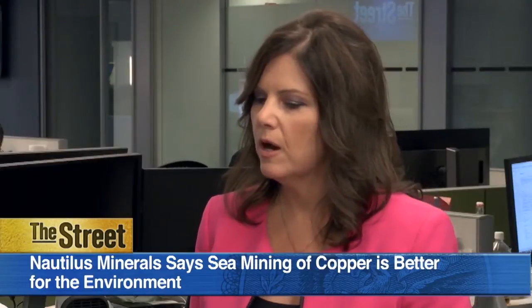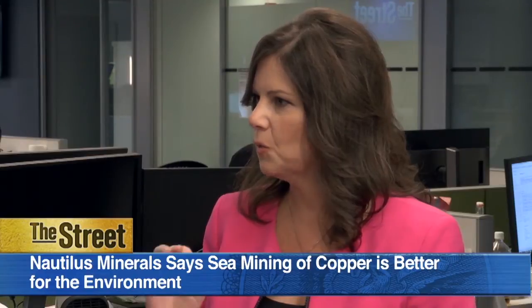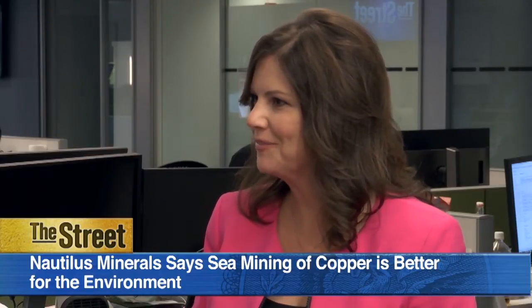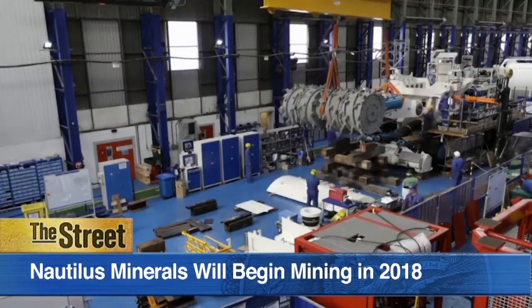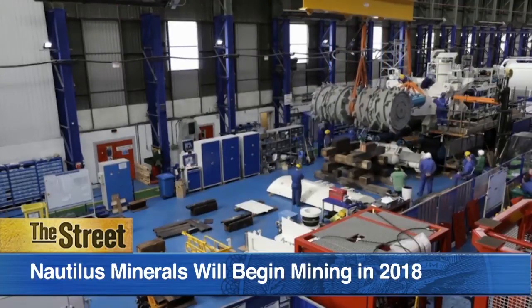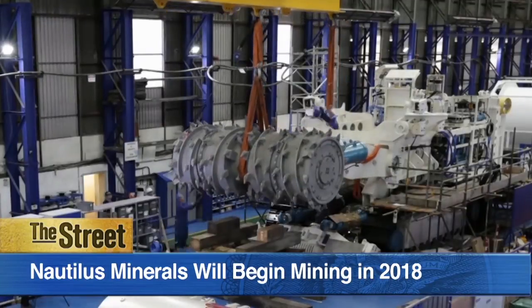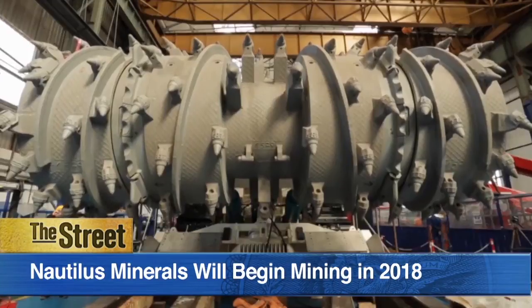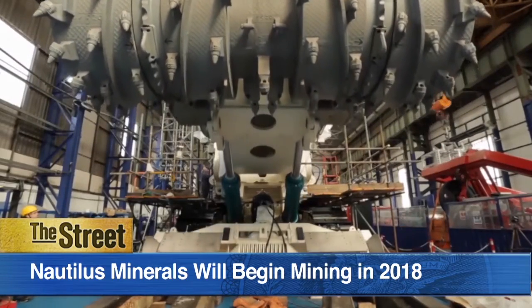In terms of the project itself, where are you in terms of getting Solwara up and running? The mine will be scheduled to be up and running in the first quarter of 2018. What's dictating the timeline is the building of the vessel, which all the equipment has to then be put on and brought down from China. It's been built in China and will be brought down to Papua New Guinea, and we'll start mining in the first half of 2018.